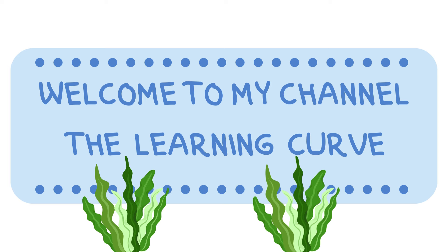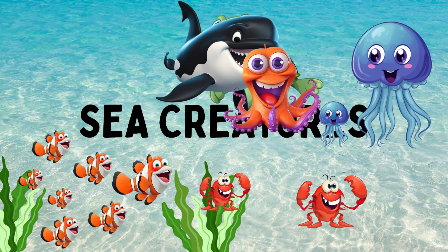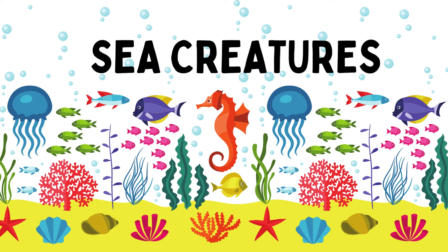Hello and welcome to my channel, The Learning Curve. In today's video, let's learn about some sea creatures. Sea creatures live in the sea and ocean.